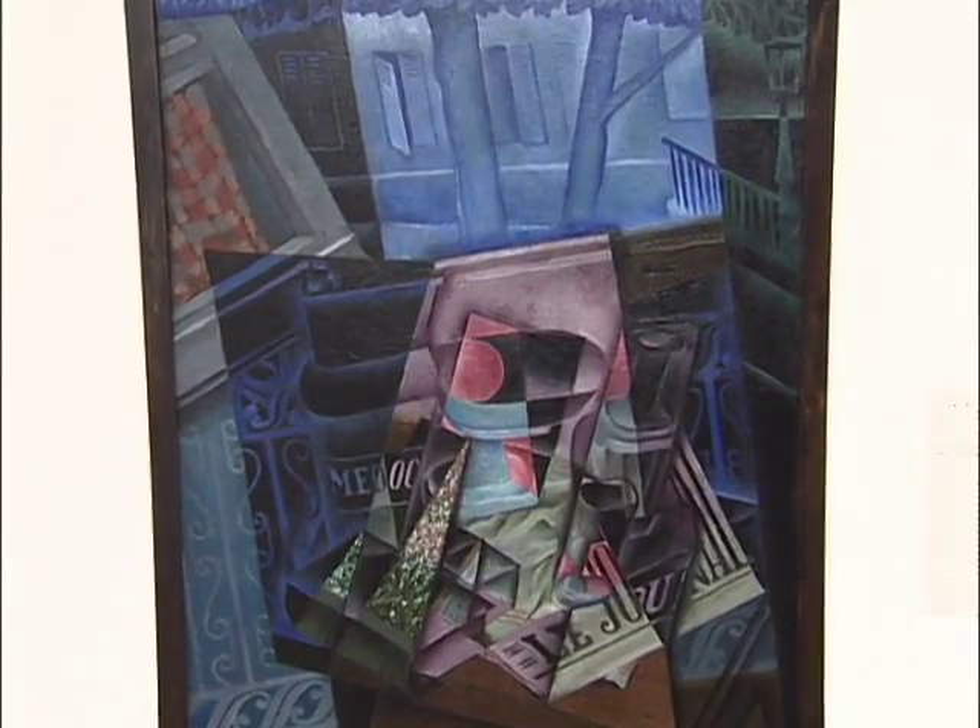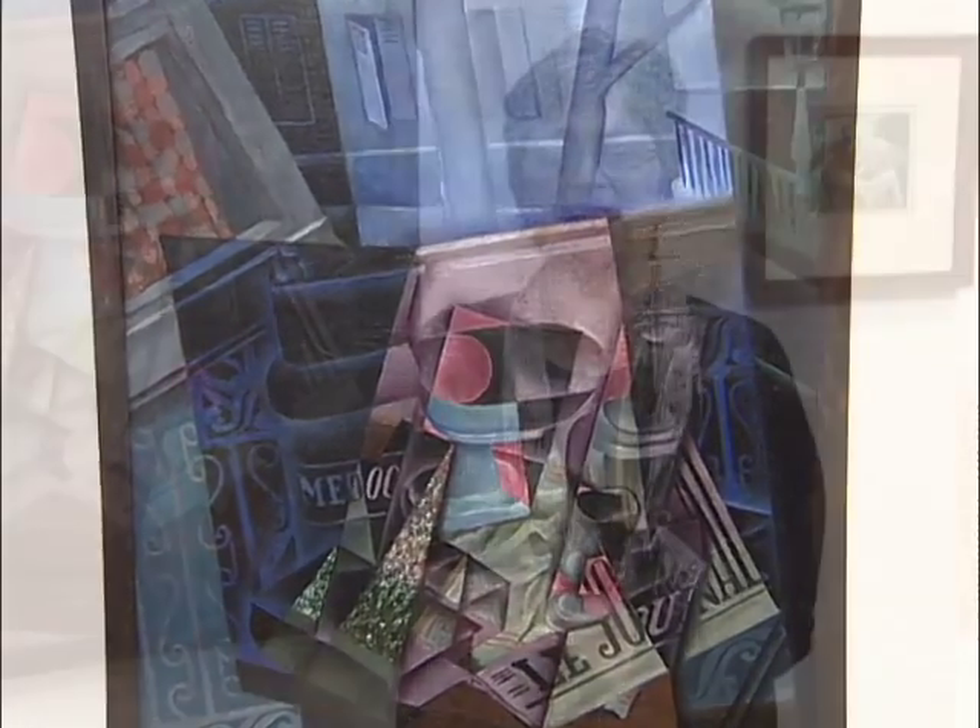And together, playing off of each other throughout the exhibition, they really invent a new way for all of us to think about art, which becomes what we call modern art.